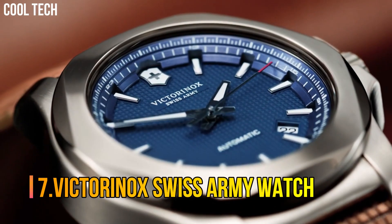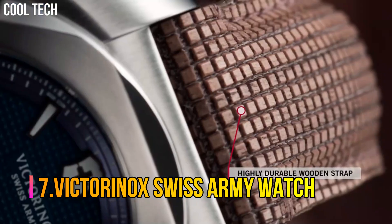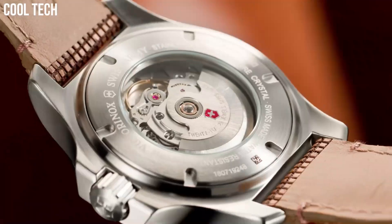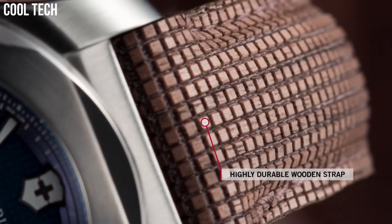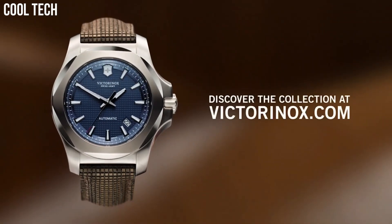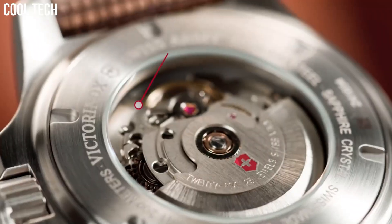Number 7: Victorinox Swiss Army Watch. Distinguished look — the stainless steel bracelet not only gives this watch a classic, sophisticated look, but is also highly resilient. Dive deeper: take on the day fearlessly, on hikes, in the pool, or diving in the ocean. The INOX is equipped to go down to depths of 200 meters.